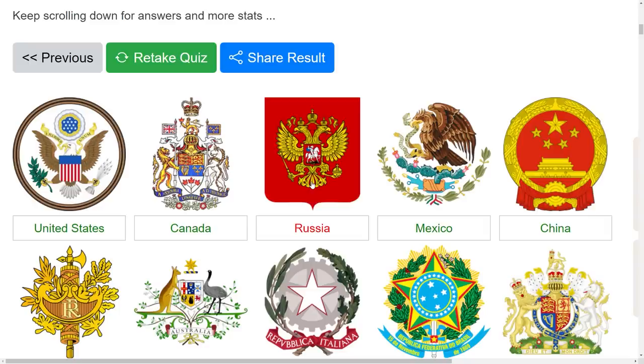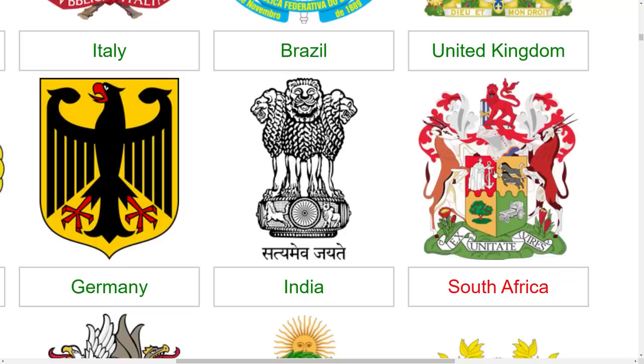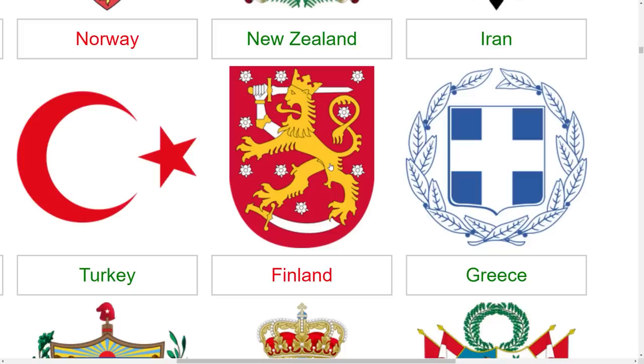Oh, that was Russia. I guess I did know that. I've clearly never seen the French coat of arms before, or at least this one is not recognizable. Did they change their coat of arms at some point? South Africa - I was never really gonna get that. Oh, Egypt - why was I thinking Haiti with this one? That's giving me Haitian vibes. I think I already put Haiti on it, though. Finland - probably wasn't gonna get that.